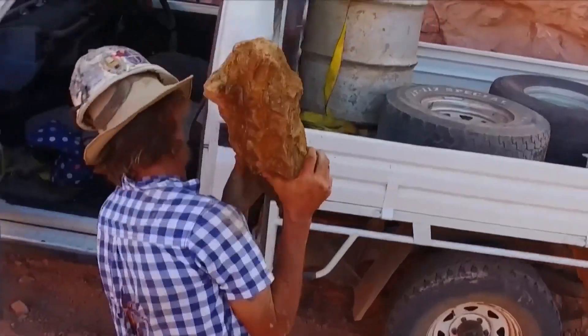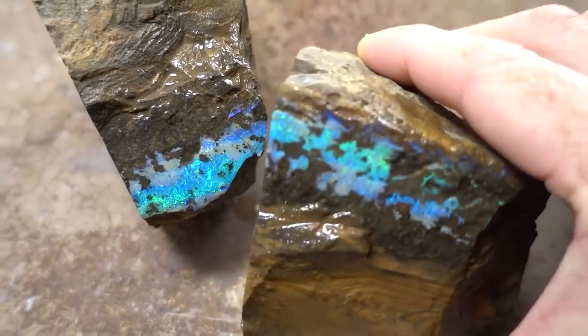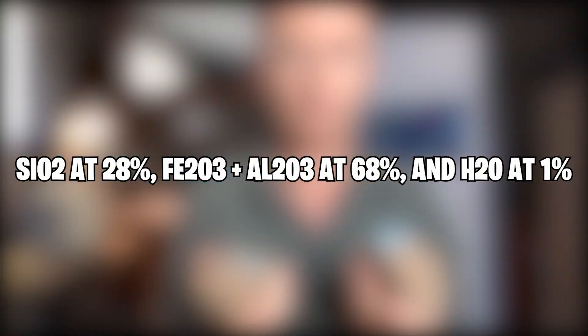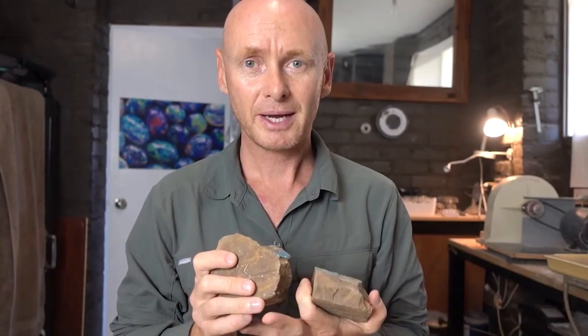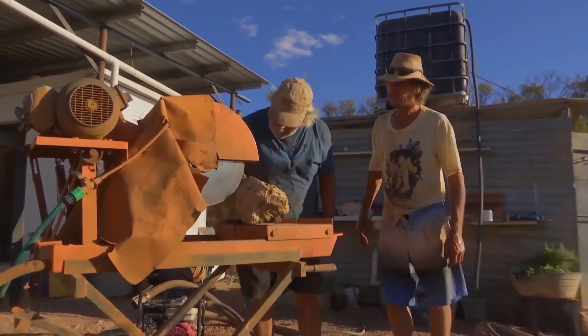Boulder opal is found in brown ironstone host rock. Found in Queensland, it forms in an ironstone concretion — which is slightly different from other types of opal. These are ionized concretions of varying hardness with an approximate opal composition of SiO2 at 28%, Fe2O3 plus Al2O3 at 68%, and H2O at 1%. The opal is found in elongated or ellipsoidal ironstone concretions or boulders ranging in size from a few centimeters to three meters across. The boulders could be confined to one or more layers, or strewn about the weathered sandstone at random.